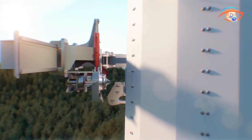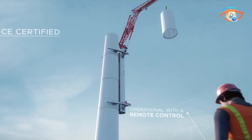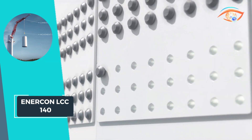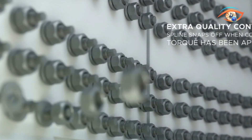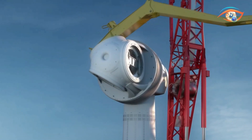What sets it apart is not just its towering height, but also its practicality. With easy transportation, a small permanent crane stand, and rapid build-up time, it ensures efficient and hassle-free installation processes. Moreover, safety is paramount, and the LCC 140 prioritizes it with features geared towards safer lifting operations.